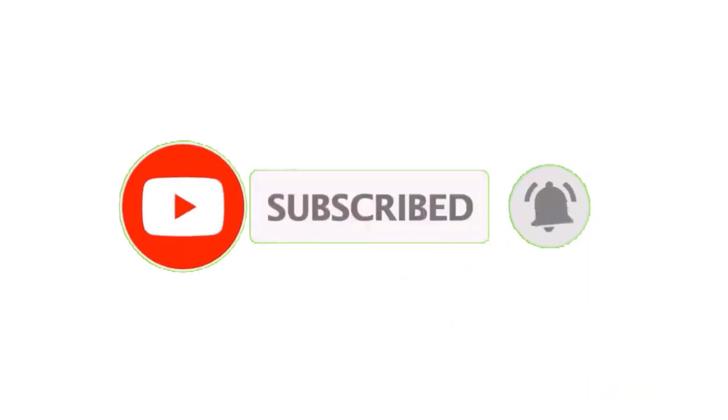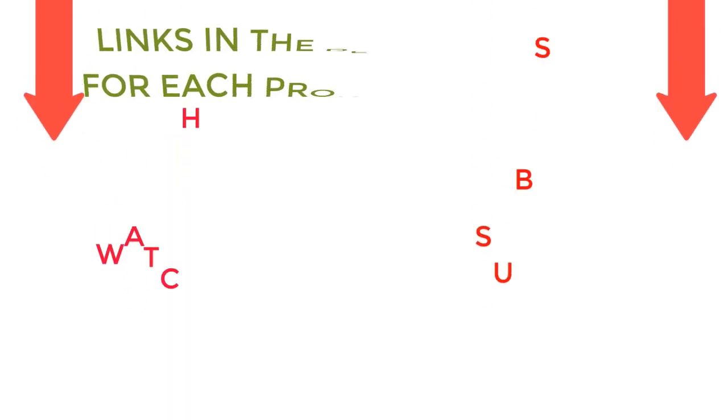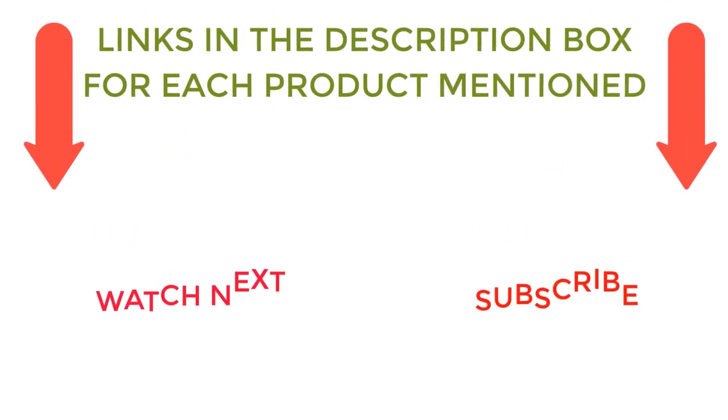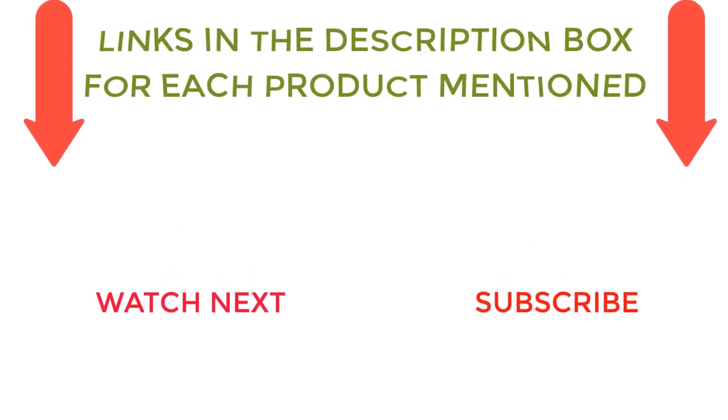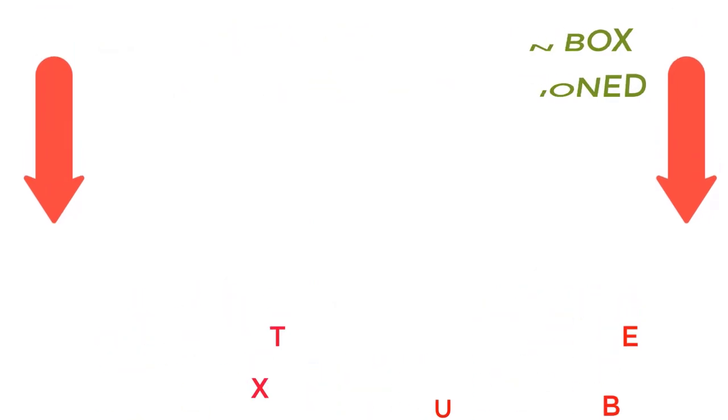I make helpful videos daily, so do subscribe to my channel. If you need more information or want to know product prices, check out my description. For any kind of problem, please comment below. Stay updated with our cool products as it will make your life much better.